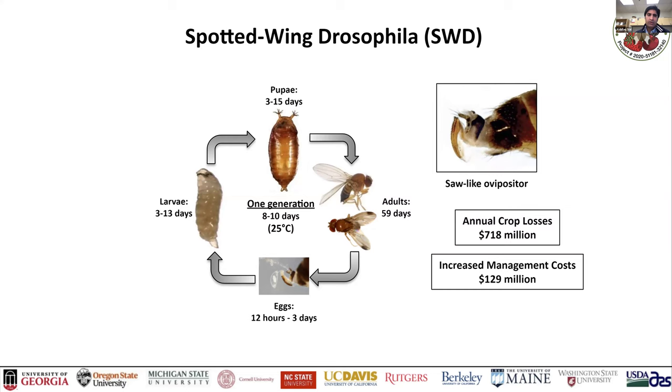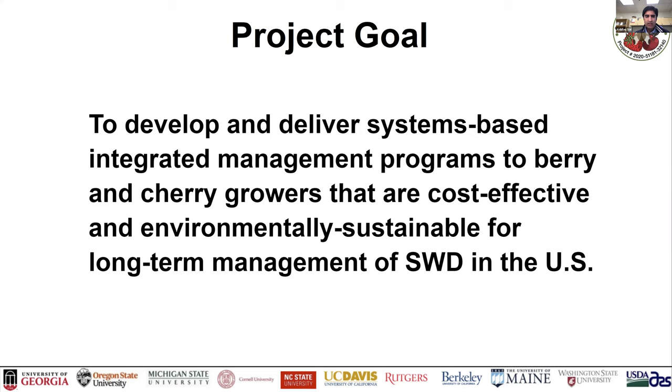The primary goal of the project is to develop and deliver systems-based integrated pest management programs to berry and cherry growers that are cost-effective and environmentally sustainable for the long-term management of SWD.